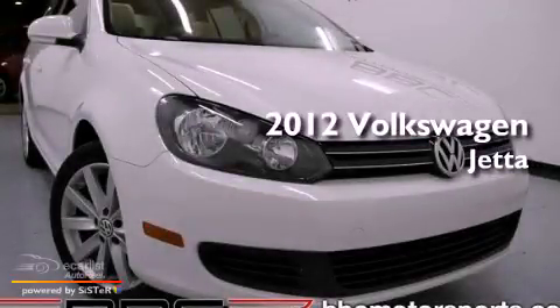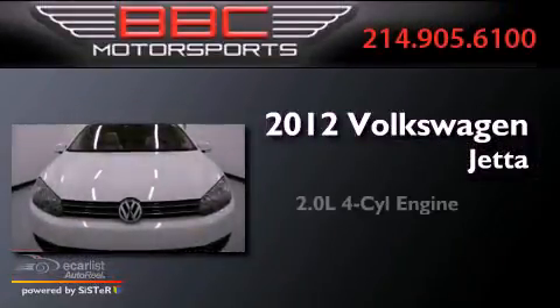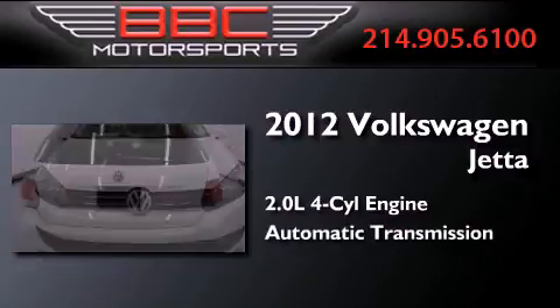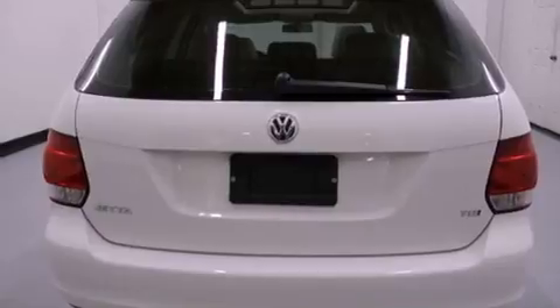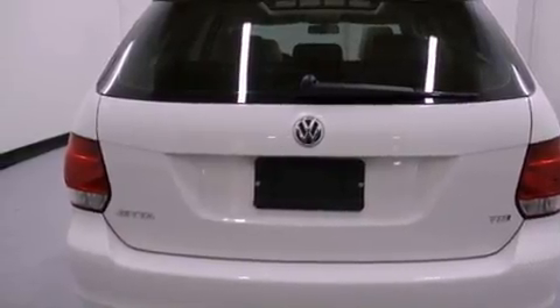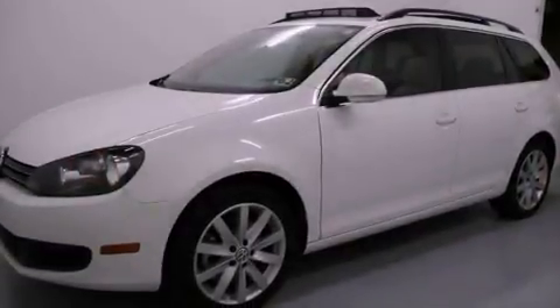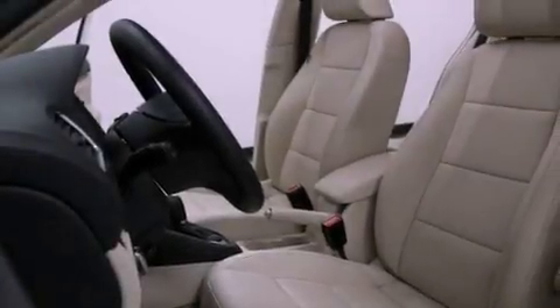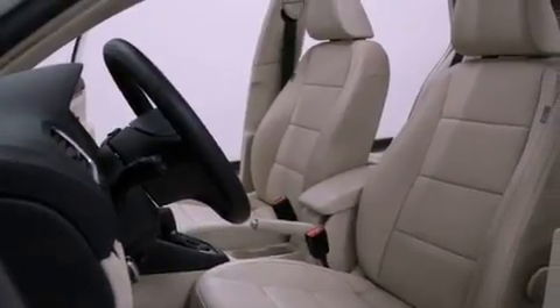This is a 2012 Volkswagen Jetta. It features a 2.0-liter four-cylinder engine and an automatic transmission. Its top features include a low-tire pressure indicator, heated windshield washer fluid so when you need to clean your windshield in freezing temps you can, alloy wheels, roof rails, and an electronically controlled differential.